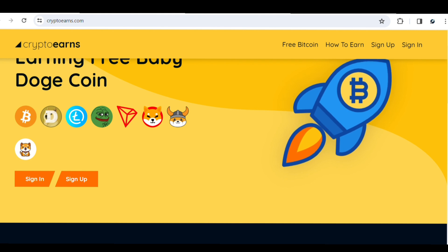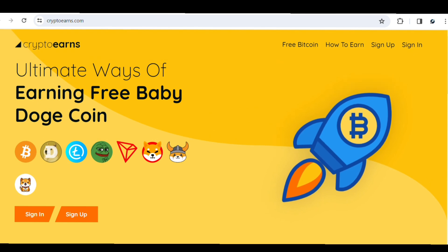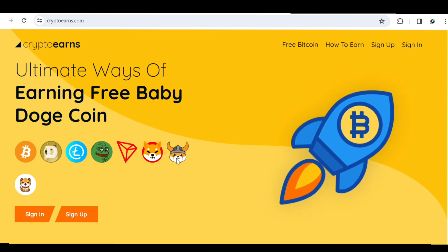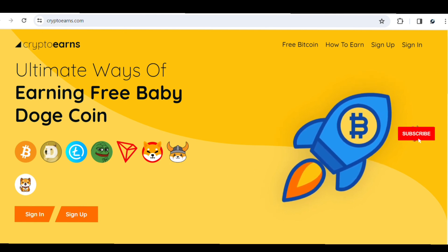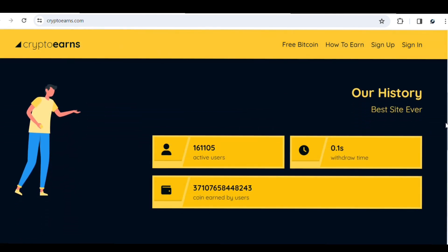I'll be showing you guys how you can earn free crypto — especially Bitcoin and Shiba Inu token. The site we'll be using today is known as CryptoEarns, where you can earn a variety of cryptos including Bitcoin, Dogecoin, Litecoin, Pepe token, Trunk coin, Shiba Inu, Floki Inu, and Baby Dogecoin. The site has over 161,000 active users and a lot of tokens already paid out.